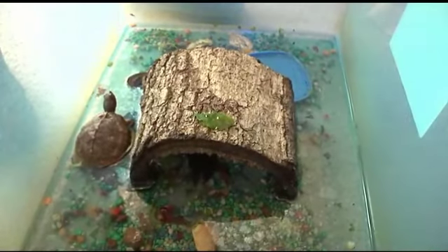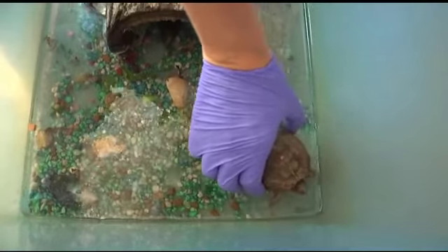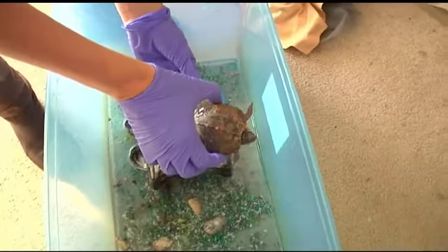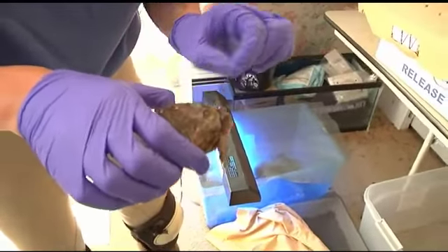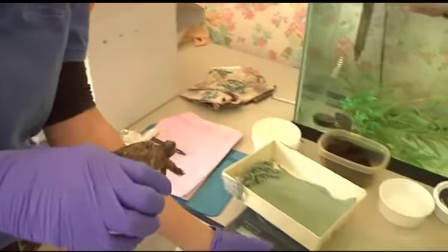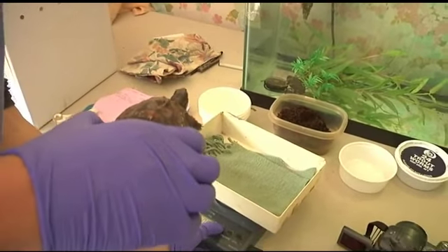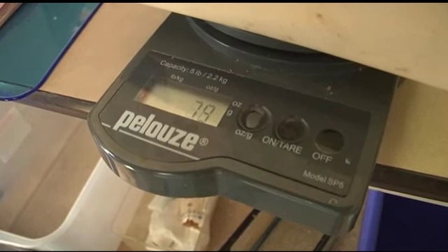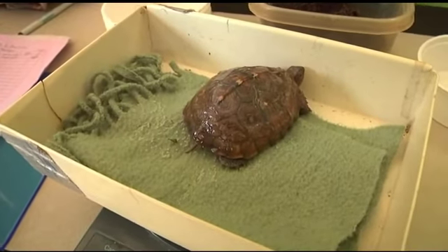We've been watching a hatchling eastern box turtle — a species of special concern in Massachusetts. The turtle was rescued last fall after having fallen into a window well as a tiny hatchling, only seven or eight grams. We have a program at Wildcare where we jump-start tiny species and try to get them up to a size where they have a better chance in the wild.